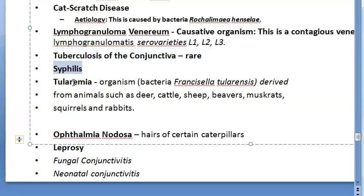Syphilis and all these long-standing conditions are chronic. Tularemia, caused by the bacterium Francisella tularensis, is acquired from certain animals and causes chronic conjunctivitis.